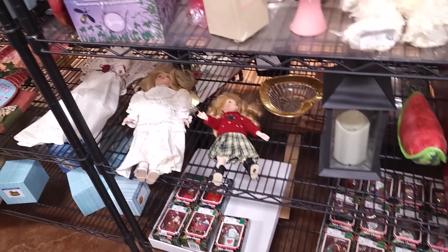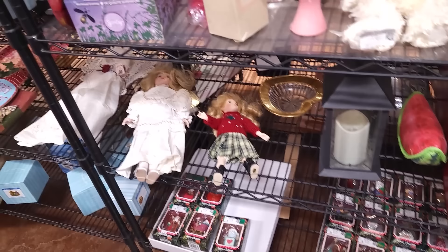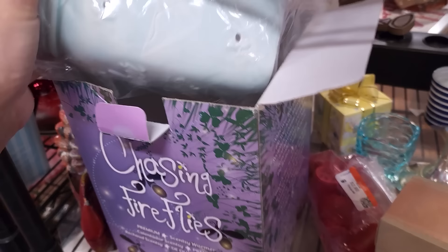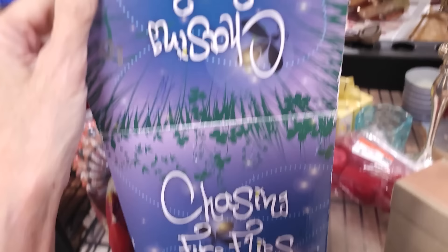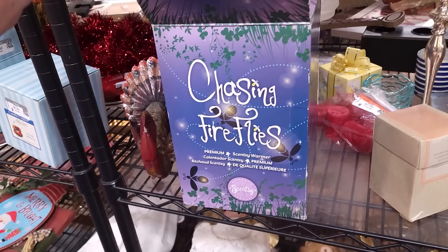We still have a bunch of Christmas ornaments from before. Chasing Fireflies — Premium Scentsy Warmer. The bottom's in there and the warmer top is in there. Why are you still here? $9.99. You know what, I'm going to look this one up. It's got some good value and it's in its original box. I don't know why somebody opened this and saw it was all here and then left it. I'm not going to leave it, even at $9.99.